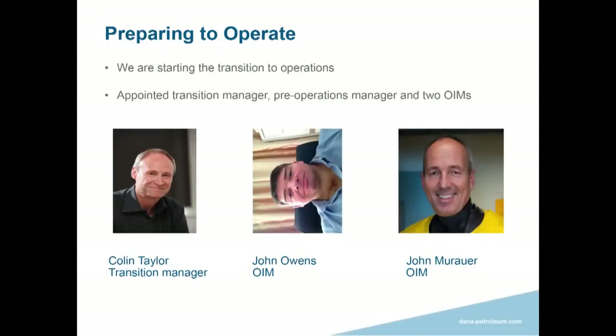We're now preparing to operate. We have a project team with an operations team sitting alongside it, beginning to look at commissioning. We're building up our operations team because Western Isles is important to Dana — we currently have one FPSO operation and we're adding a second. We want to integrate that as seamlessly as possible. We've got a transition manager, a couple of OIMs, and we're bringing in experience from our other overseas assets into the team.